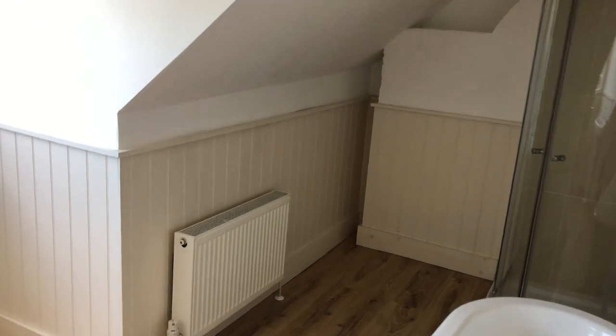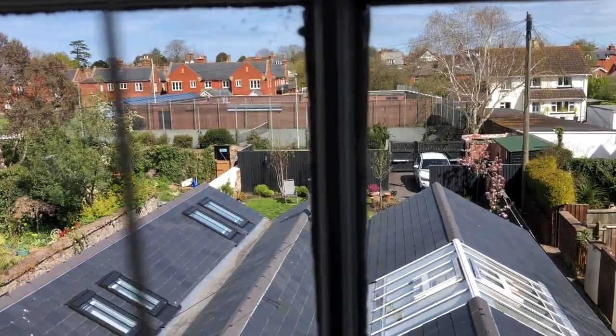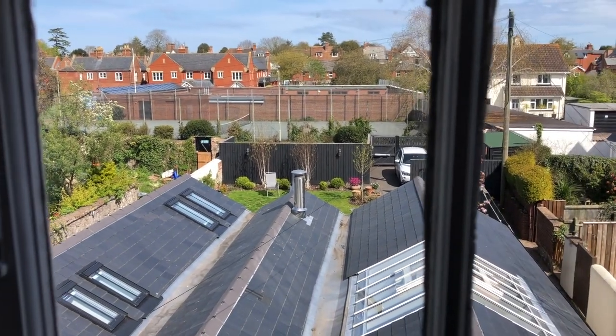I'll just show the view from the window here. Again, you get the view back towards the tennis courts and the swimming pool in the distance. So this is 7A, 4 Street in Topsham.